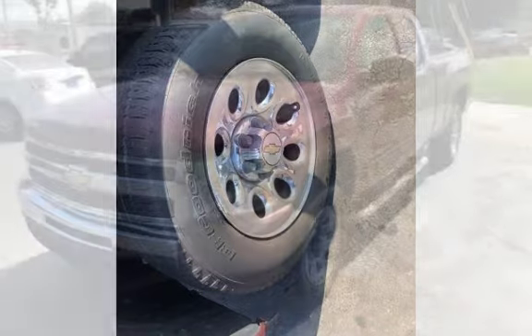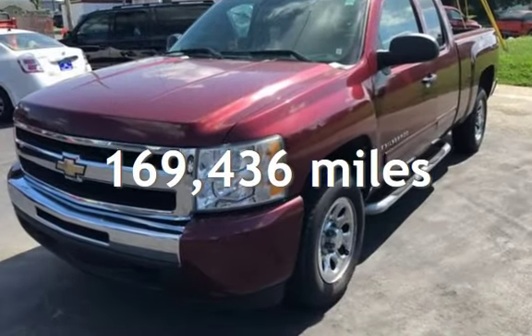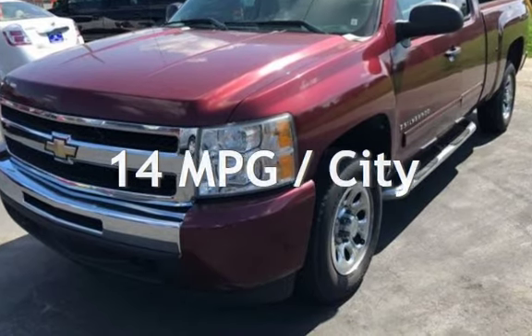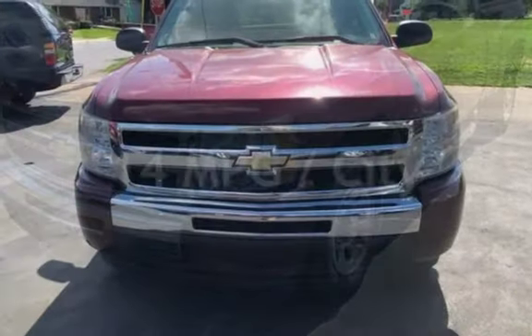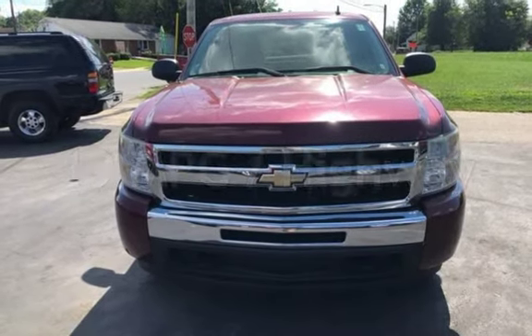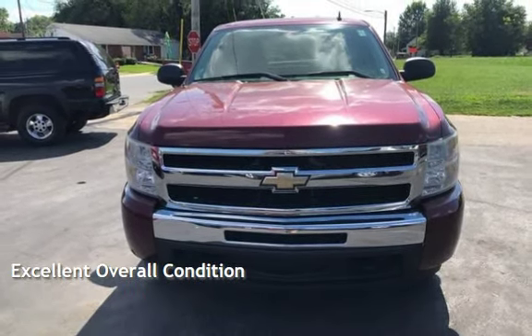This Chevrolet has less than 170,000 miles on the odometer. Estimated fuel economy for this vehicle is 14 miles per gallon in the city and 19 miles per gallon on the highway. This vehicle is in excellent overall condition.